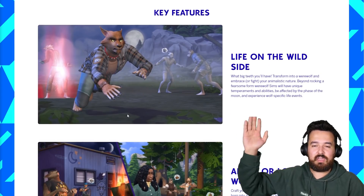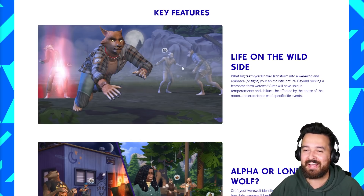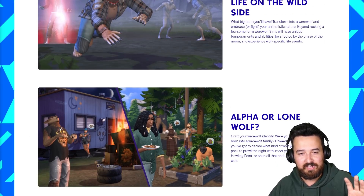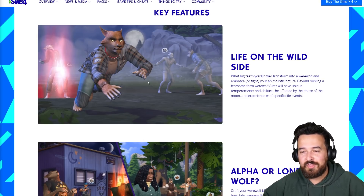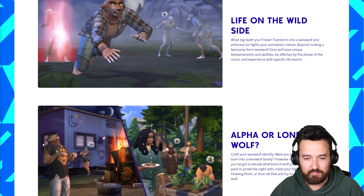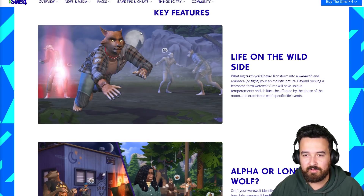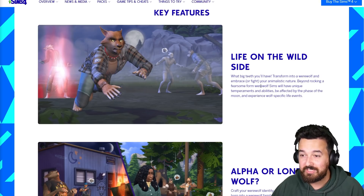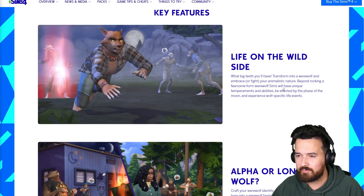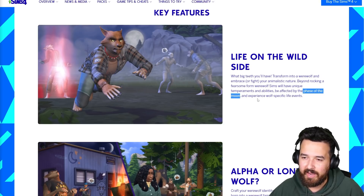Here we go, this is what we want - the key features. First of all, the fact that they're actually running on all fours I think is really good. I'm super excited about that. There's been a lot of criticism around when the leak of the werewolf look came out - they kind of looked like the Cats movie, yeah. But hopefully the animations help sell it a bit more. I'm going to guess they're more humanoid in-game so they can actually use stuff. It looks like the full moon does actually change you into a werewolf - 'live life on the wild side, transform into a werewolf and embrace or fight your animalistic nature.' Werewolf Sims will have unique temperaments and abilities, and be affected by the phase of the moon. So we're definitely getting moon phases, much like we had in Sims 3 Supernatural.